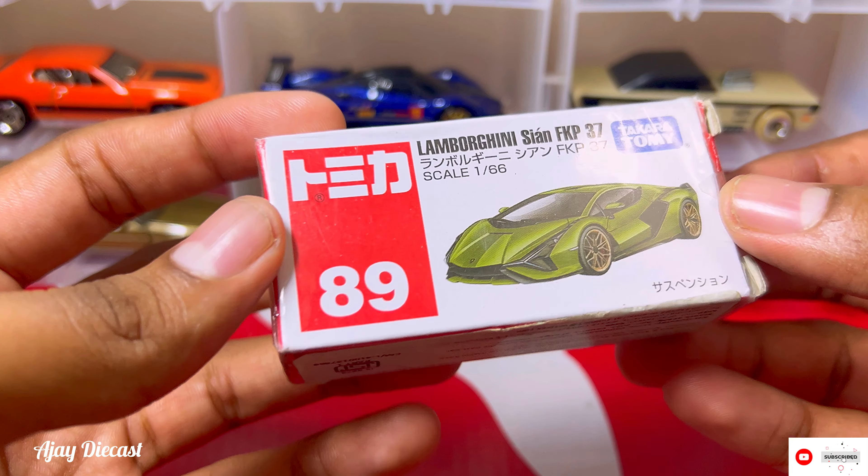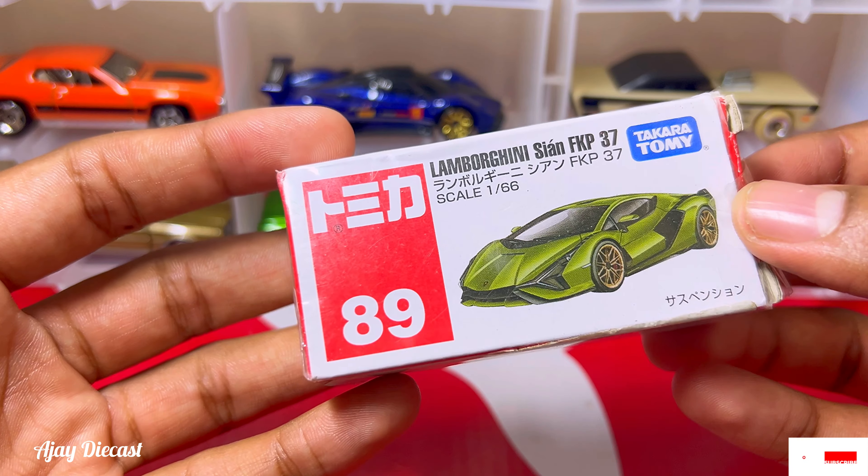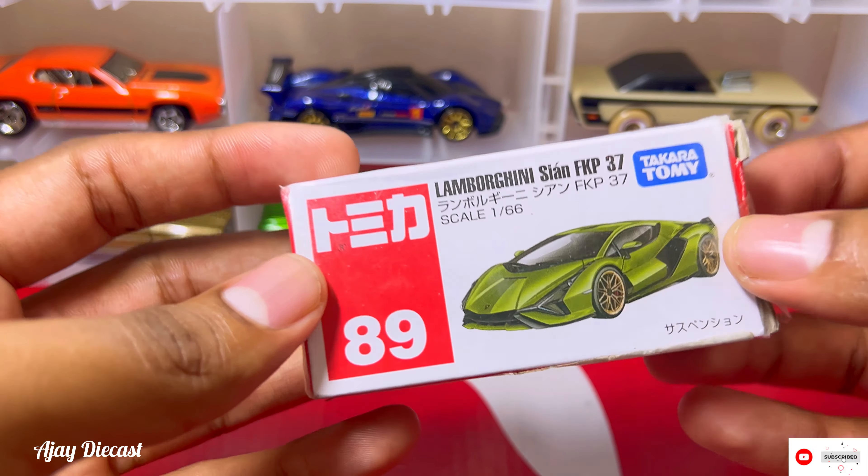Hi guys, welcome back to the channel. Today we have the Lamborghini Sian FKP37 by Takara Tomy, or you can say Tomica. This is an official licensed product by Lamborghini. You'll see the box is a bit damaged.